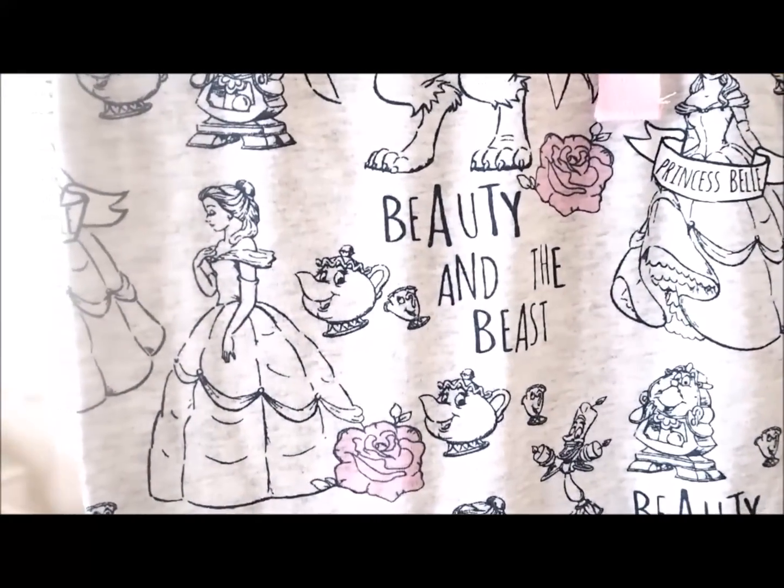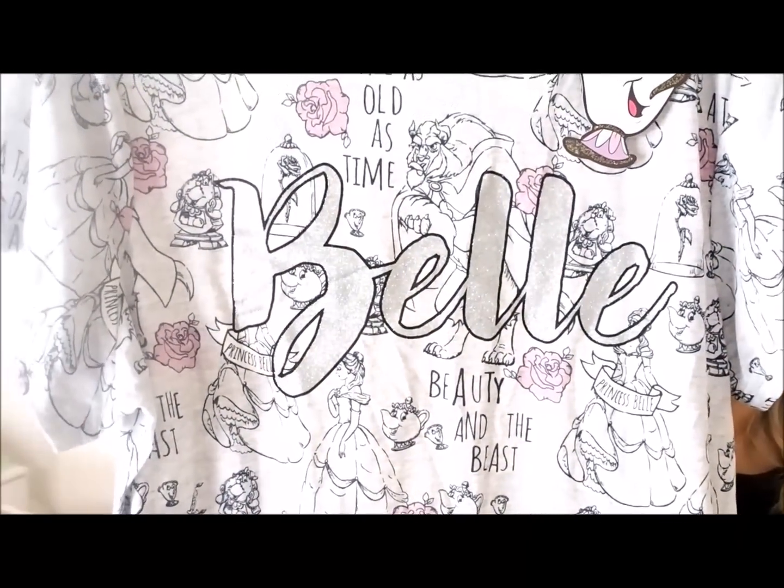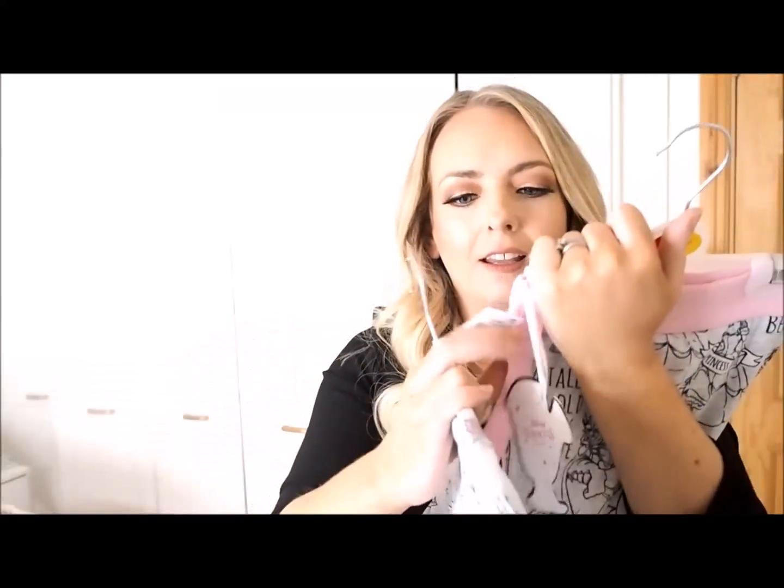Couldn't resist picking up some pajamas. Everyone has the unicorn ones so I was like no, stay away from the unicorn pajamas — but they had Beauty and the Beast ones! Look how cute the print is on those, and then the Belle t-shirt to go with it. Having a bath, fresh pajamas — you're good to go. I always get the large in Penneys pajamas because I want a bit of comfort. These are gorgeous, so cute — I love Beauty and the Beast. It was 17 euro for the two pieces.